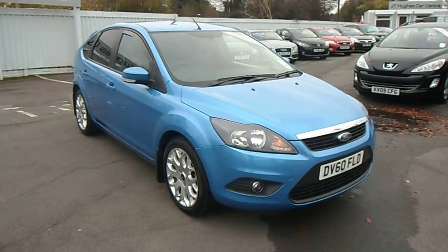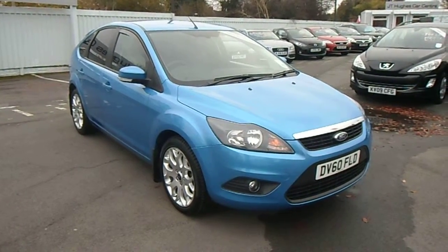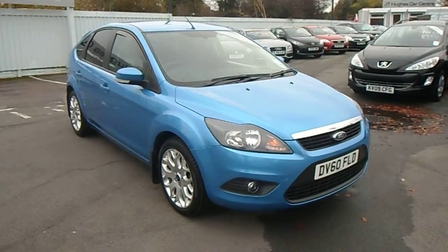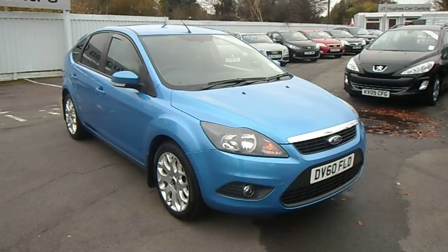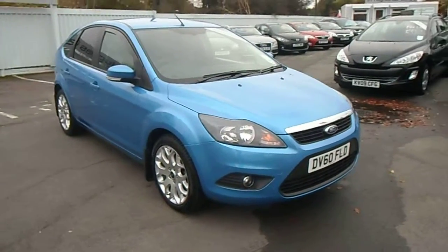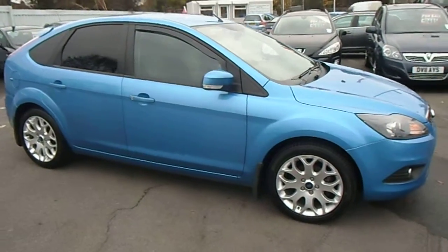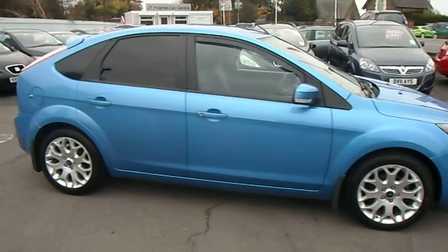Hello and welcome to JT Used Car Sales at Auswystery. My name is Jonathan and today I'd like to share this 2010 Ford Focus 1.6 TDCi ZTEC 110bhp. This vehicle has only covered 25,000 miles and benefits from having a service history and comes with two keys.